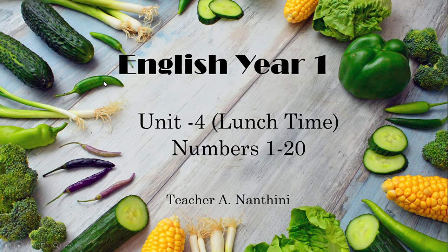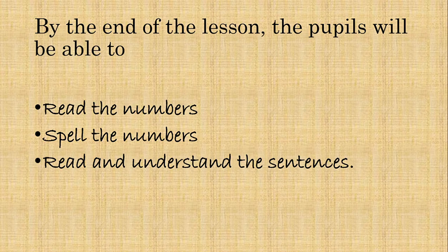Hello dear children, how are you today? Welcome to English Year One. This is teacher Nadini here, and today you are going to learn numbers from 1 to 20. By the end of the lesson, the pupils will be able to read the numbers, spell the numbers, and read and understand the sentences.